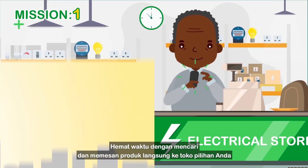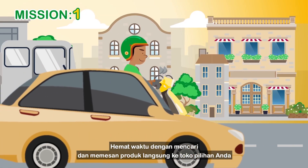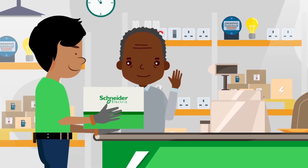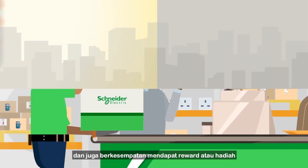Save time by searching and ordering products directly to your preferred retailer. And also be rewarded along the way.